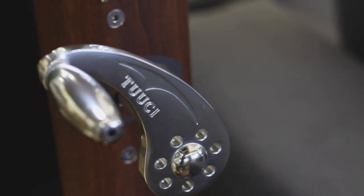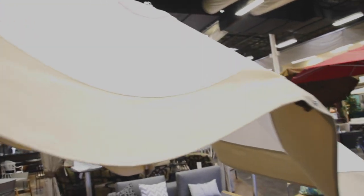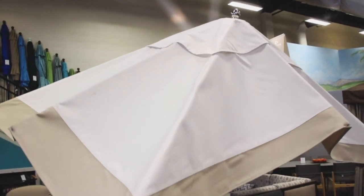Tucci is a brand that's synonymous with style, elegance, and shade technology. All of Tucci's shade structures are made with the finest marine grade materials. They test their products in extreme weather environments to ensure durability.